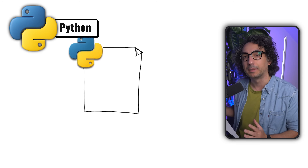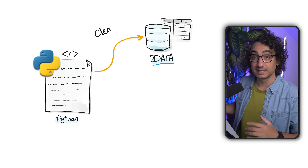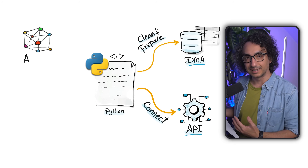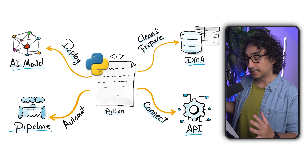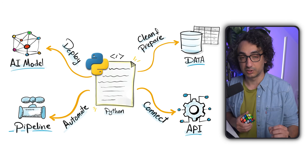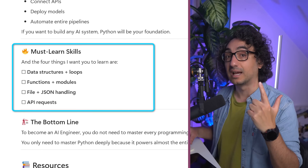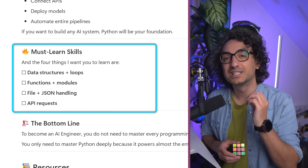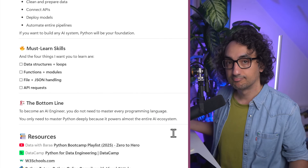Phase one starts with Python — the primary programming language you must learn as an AI engineer. Almost everything in AI systems, tools, libraries, and models is written in Python. In real projects we use Python to clean data, connect APIs, deploy models, and automate pipelines. Focus on four things: data structures and loops, functions and modules for code reusability, handling files and especially JSON formats, and making API requests to connect your apps to AI models.